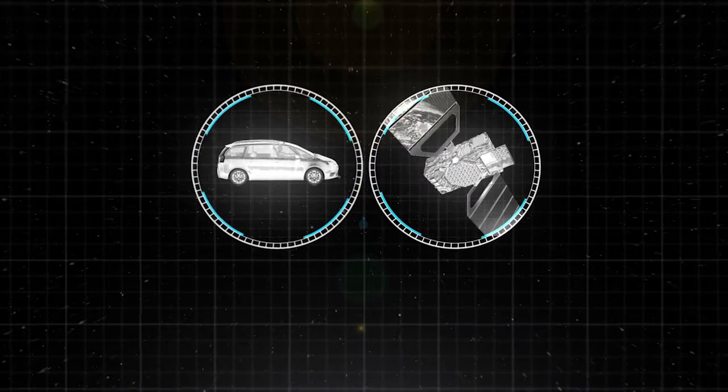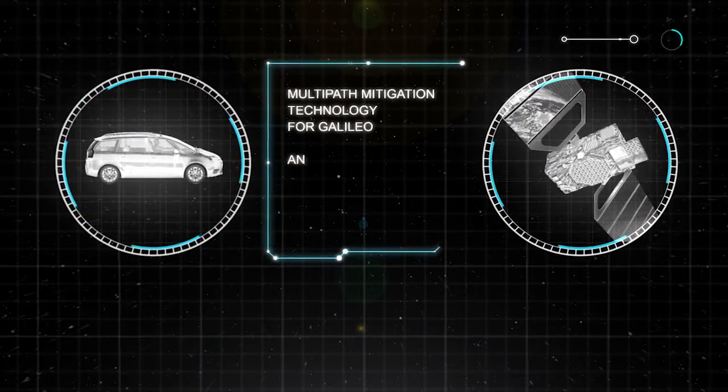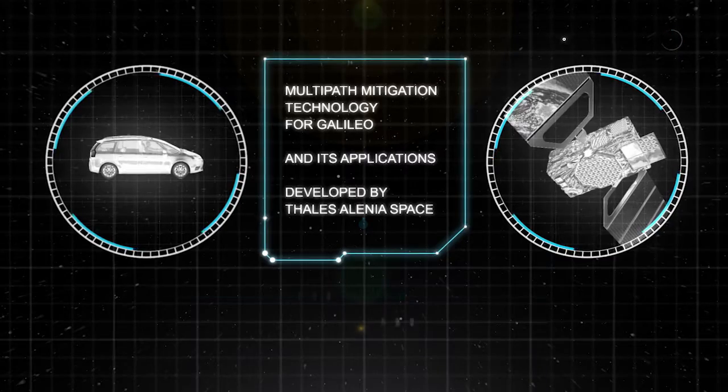The main source of error addressed is multipath — the reflection of navigation satellite signals on buildings — which is especially important for critical navigation ITS applications such as autonomous driving.